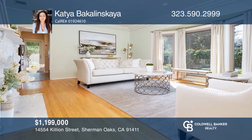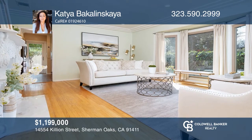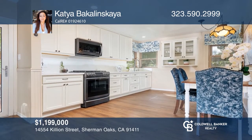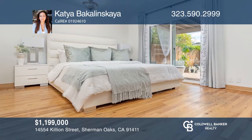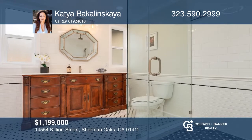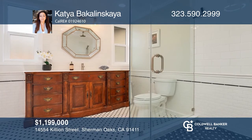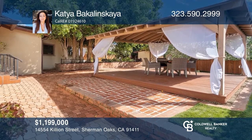This three-bedroom, two-bath remodeled home sits on a huge corner lot. The home has a large living area with a fireplace, floor-to-ceiling windows, and hardwood flooring. The kitchen has gorgeous cabinetry and overlooks the outdoor patio. The master suite has a remodeled designer bath and a private patio. Expansive grounds feature beautiful patios and gardens filled with peach, orange, lemon, and loquat trees. Contact Katia Bakalinskaya for more details.